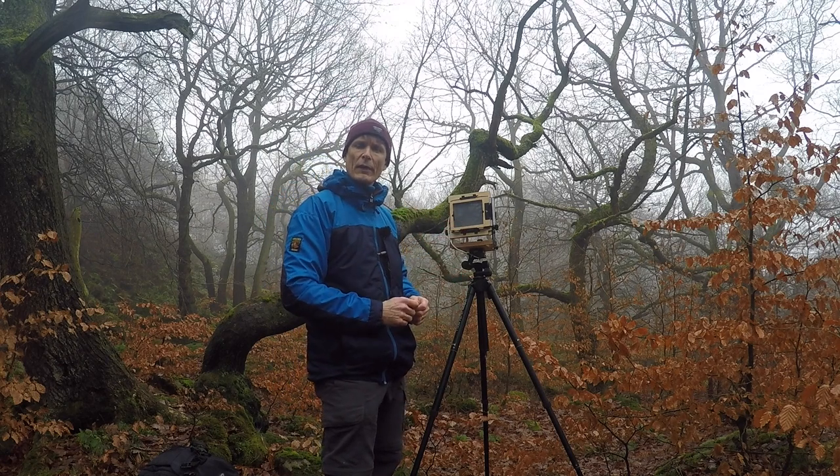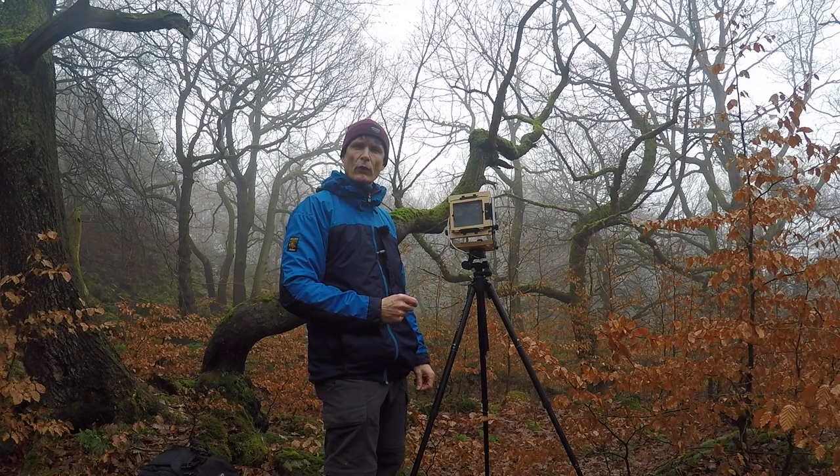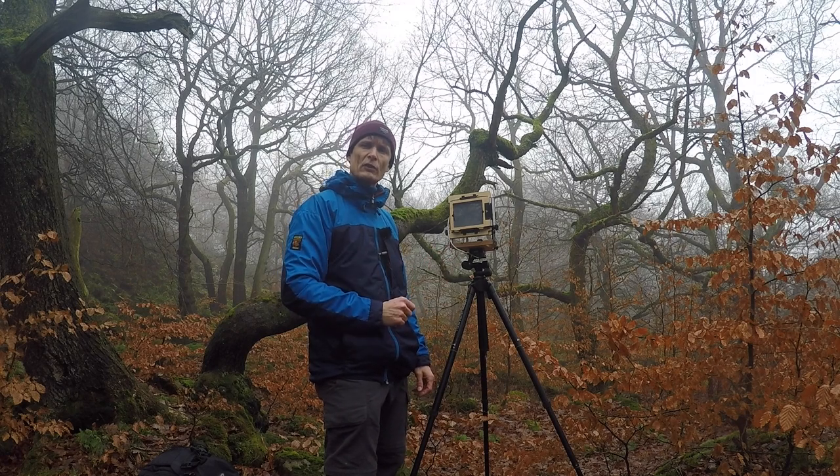It looked good in both colour and black and white, so I've shot it with the Ektar and FP4+. 6 seconds for the Ektar, 10 seconds for the FP4+. Get them processed and I'm sure this is going to make quite a dramatic yet simple image.